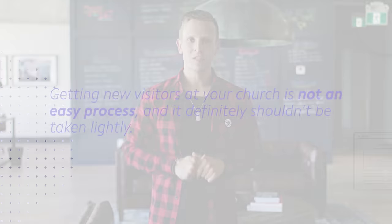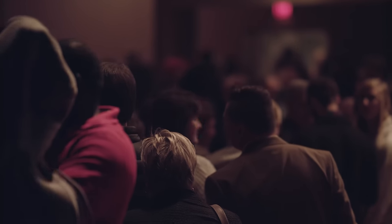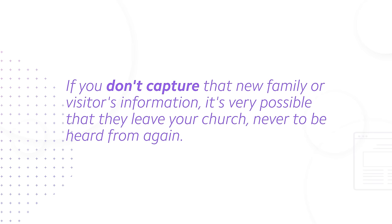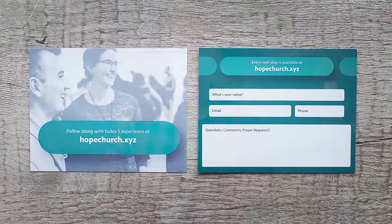Here's the deal. Getting new visitors at your church is not an easy process, and it definitely shouldn't be taken lightly. When a new visitor or family does visit your church, you usually only have one shot to capture their information. If you don't capture that new family or new visitor's information, it's very possible that they leave your church never to be heard from again. This is why connect cards at church have been such a staple for so long — these little cards we ask visitors to fill out so that we have their information and they're in our database.